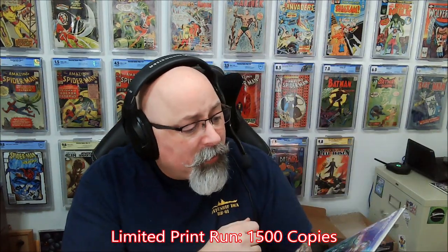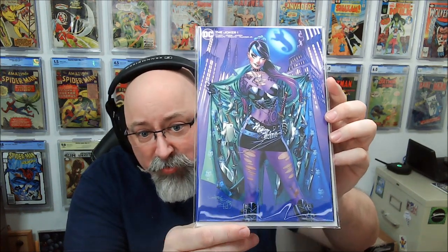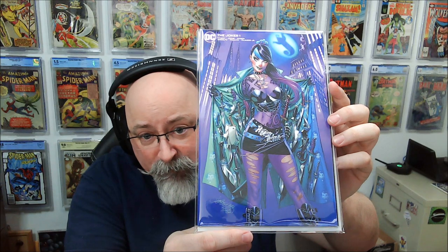Next up: Punchline. This is another cover I have — from Joker number one. I thought this was actually the coolest of the covers as far as the Punchline cover goes.